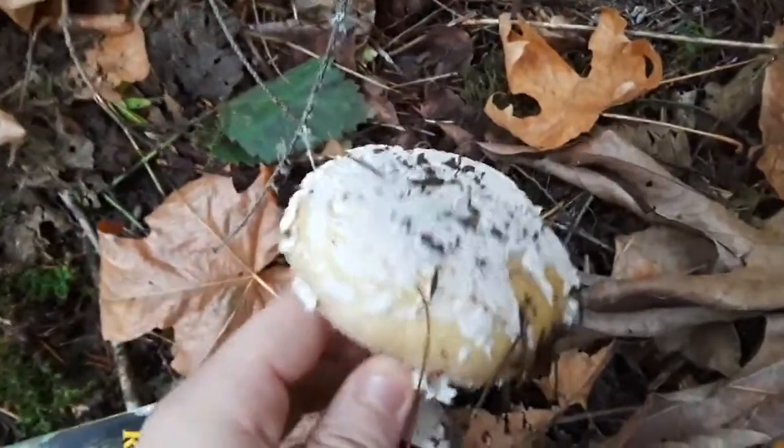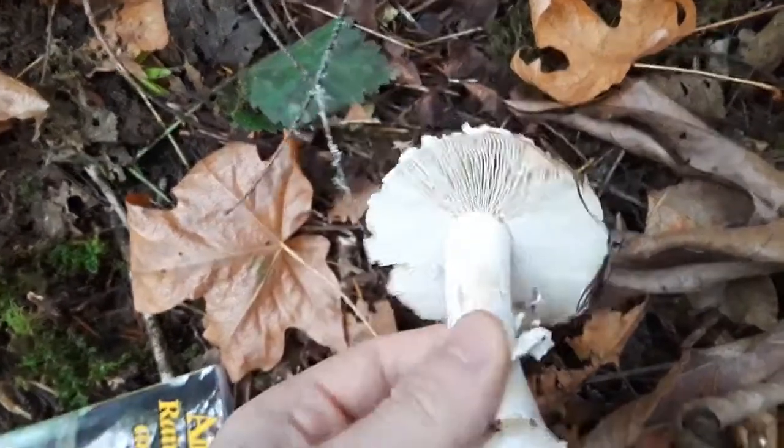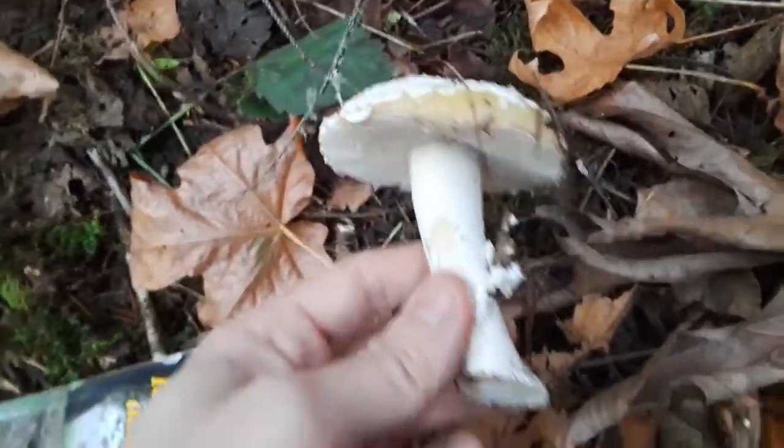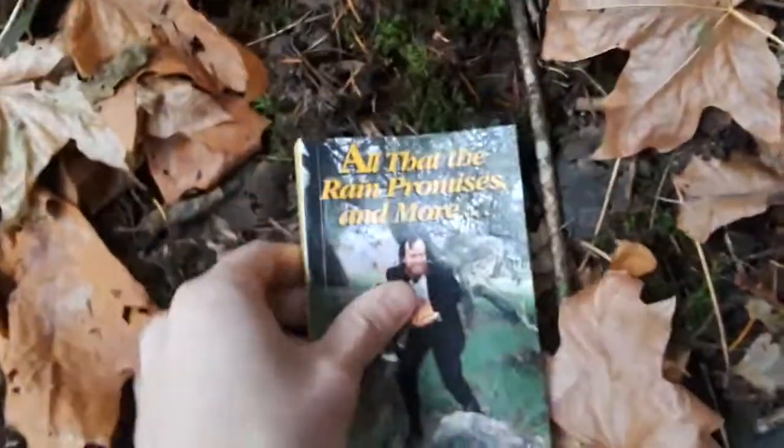A fly agaric is more red, and this one is very orange. It has white gills and the veil remnants right here. Today I've been using this book — this is for the Pacific Northwest, 'All That the Rain Promises and More' by David Arora.